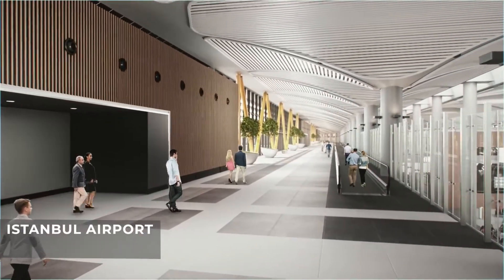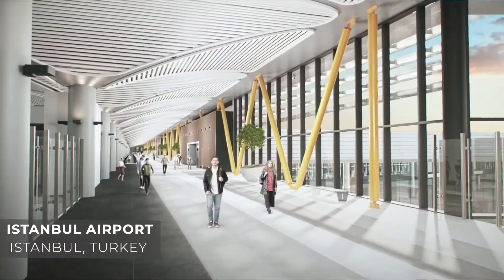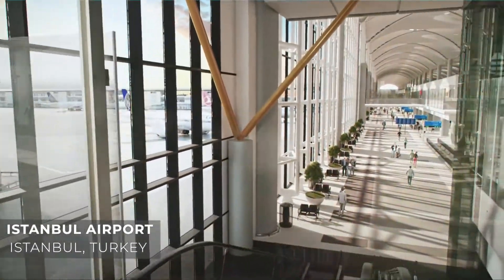If connecting between piers is a must, then walking distances can get long, such as at Istanbul's new airport, where connecting passengers have complained that the walking distance is too much across the airport's five piers.